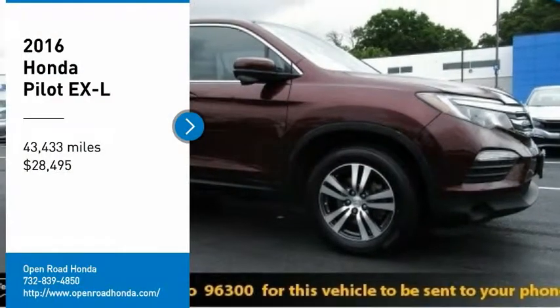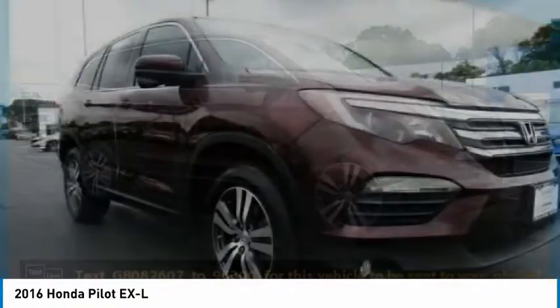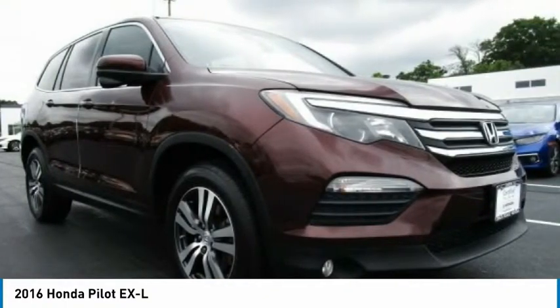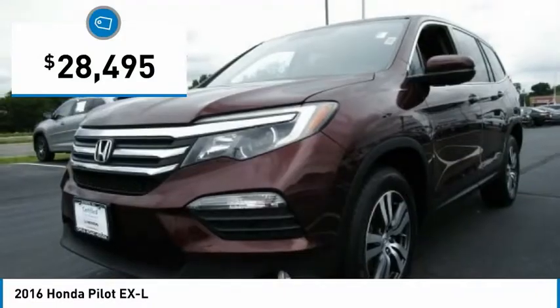Come test drive the 2016 Pilot. Optimal utility. Indulgent interior. Powerful performer. You'll be ready for almost anything in the Honda Pilot, and it's priced below $30,000.